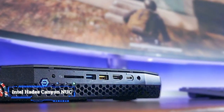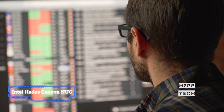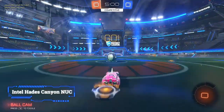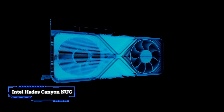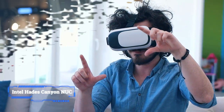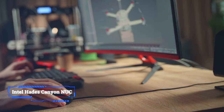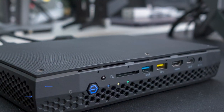Despite its small size, the Hades Canyon NUC is loaded with ports, including Thunderbolt 3 ports and HDMI output. If you buy the barebones kit, you'll need to provide memory and storage, and your own installation of Windows. But this pint-sized gaming machine can go toe-to-toe with an Nvidia GTX 1050 Ti-powered gaming tower, and it can even handle a bit of VR. If high-grade performance is your taste, the Intel Hades Canyon NUC is one of the best mini PCs you can get for gaming without compromise.